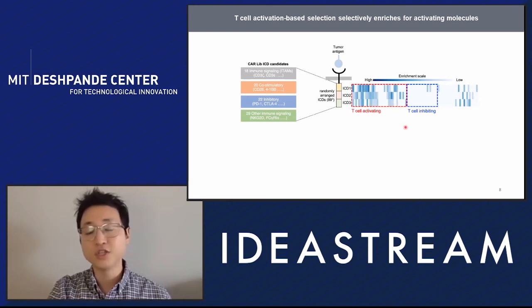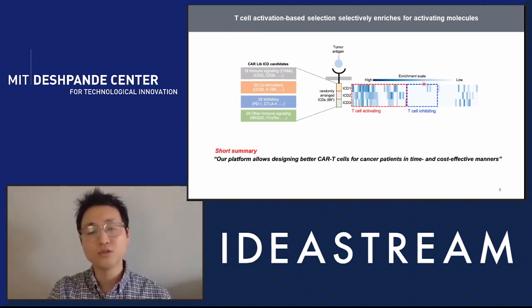Here we are just using the TISA activation marker. However, if we use a more specialized selection strategy — such as better killing of tumor cells or proliferation in an immunosuppressive environment — we might be able to find CAR T cells that can actually solve solid tumor problems. To summarize, our platform allows designing better CAR T cells in a time- and cost-effective manner. If you'd like to know more about how we can use this system to address solid tumor problems, please come talk to me.